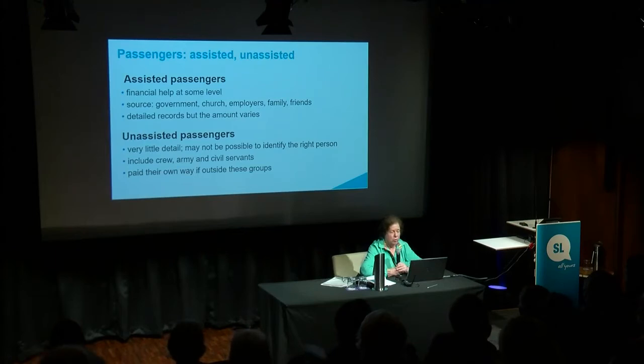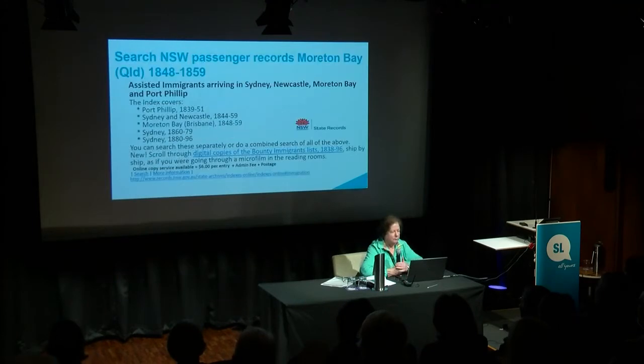Assisted migrants got financial help at some level — I think both previous speakers have covered it very well. Same with unassisted, little detail. The old page from State Records of New South Wales points out what they have up to 1859: Moreton Bay 1848 to 1859, Sydney and Newcastle to that period, and other areas including Port Phillip, which later became Victoria.